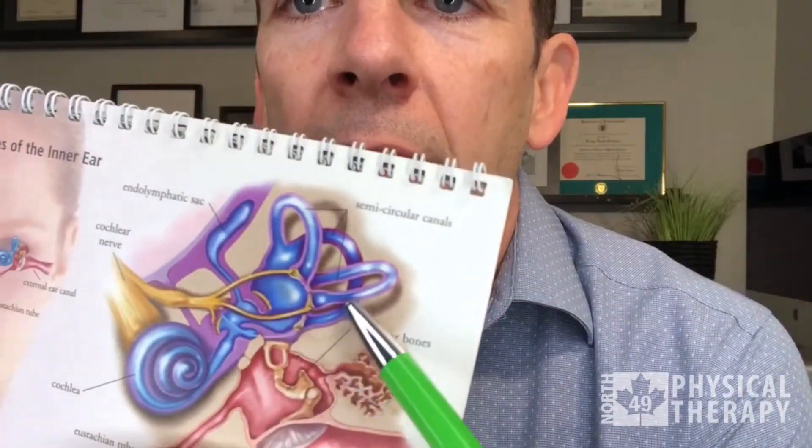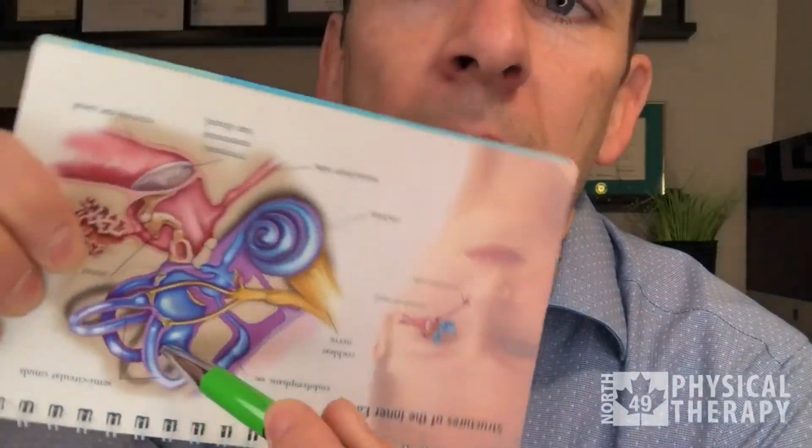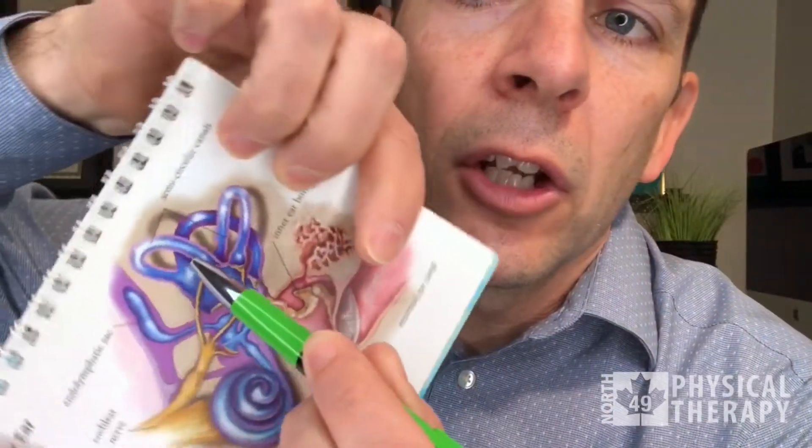So remember, the crystals are usually caught in this canal. What we do is we slowly turn the head in 90-degree turns. The crystals are always falling to the bottom because of gravity. So we keep turning, and then — kerplunk — the crystals fall out of that sensitive canal.